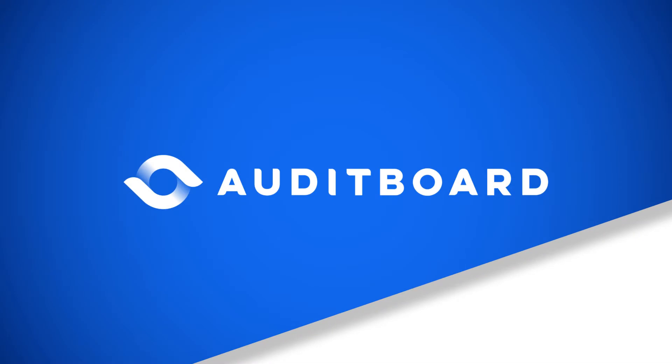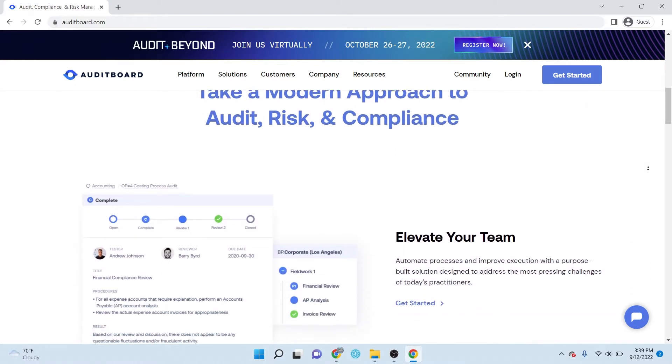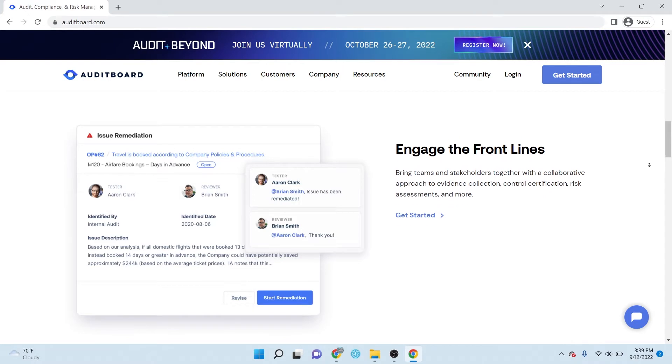I'm Caleb Fortunate with TrustRadius and these are the best audit software tools. Audit Board is a cloud-based audit management software solution that gives businesses the independence to perform internal audits and transform how professionals manage risks to make better business decisions.